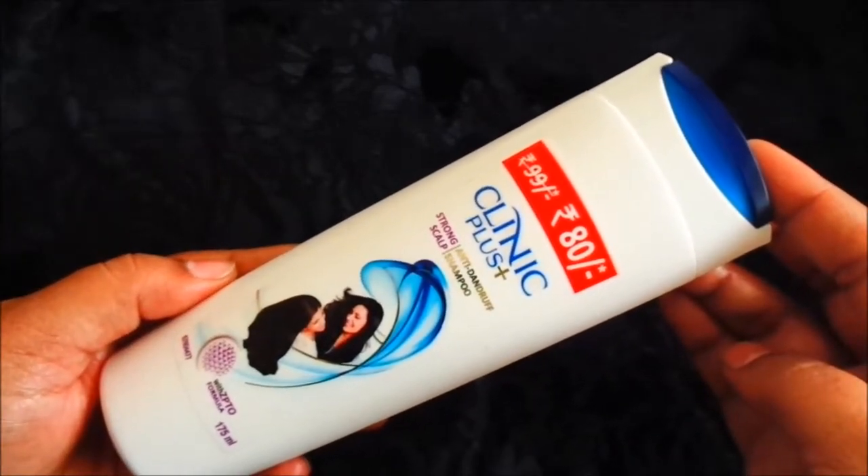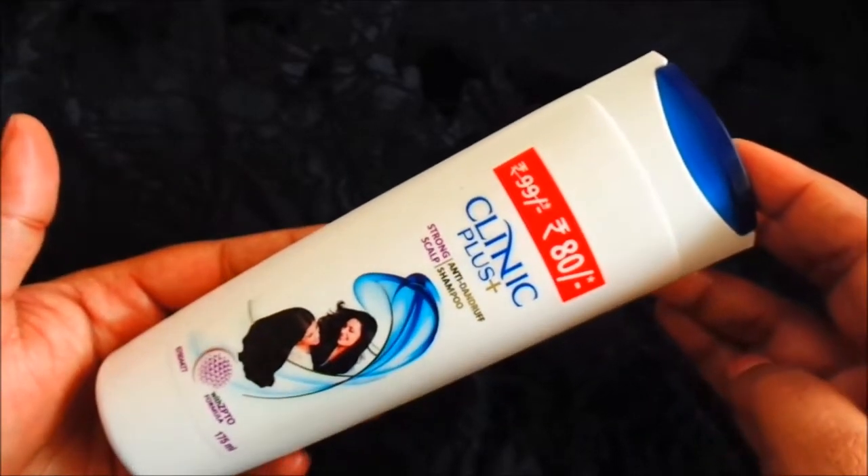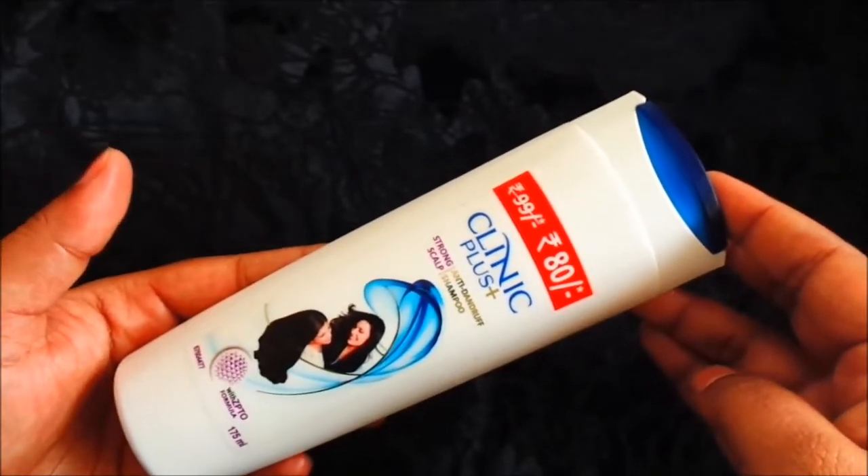It is a discount for you, so you will get it from 80 rupees. Its shelf life is 2 years. People will know more about this shampoo because many people are using it from children.